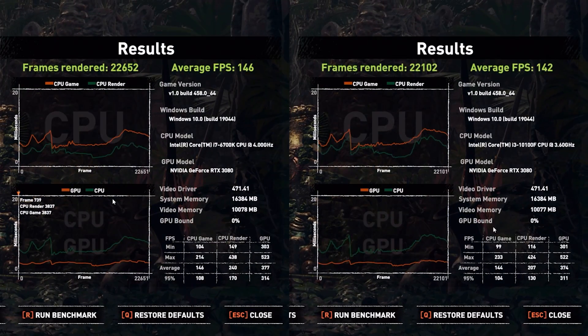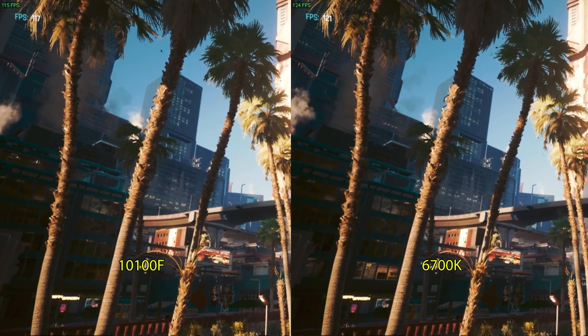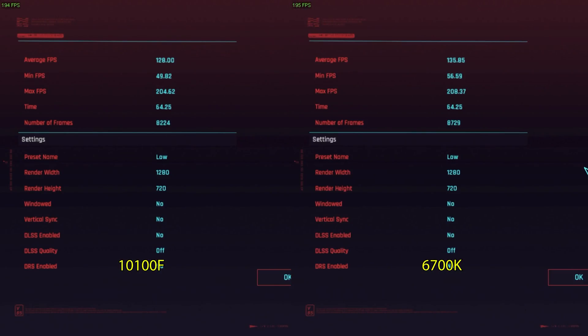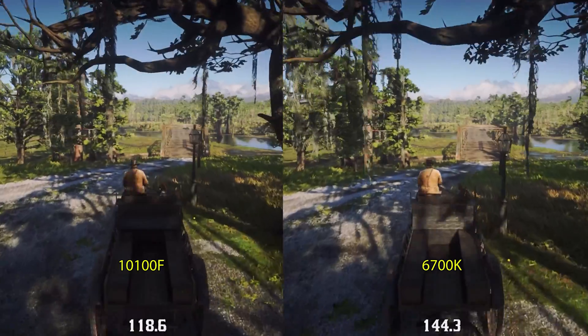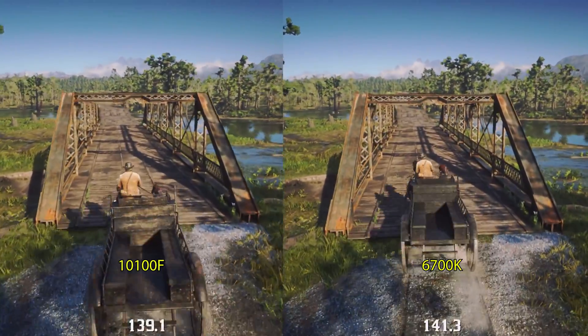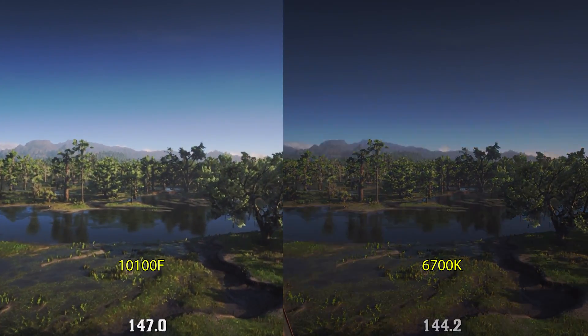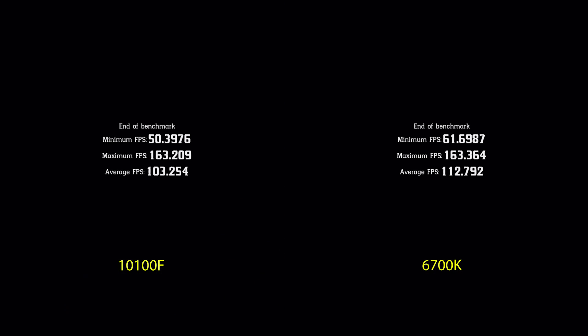I did run benchmarks of this versus a 6700K clocked at 4.3 GHz — that's as high as it boosts anyway — and weirdly enough when I enabled XMP it broke the 6700K's ability to boost on its own. As far as I can tell they're essentially the same: within 100 points on Cinebench R23 and within 10 fps in almost every game I tested, except for Red Dead Redemption 2 where the fixed clock speed might have helped the 6700K. All in all, it's about the same.